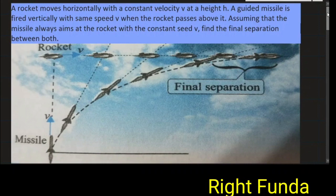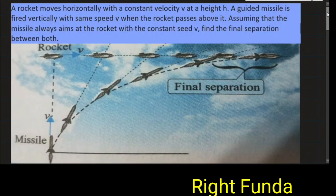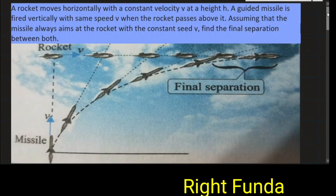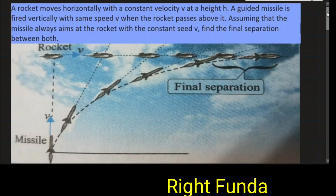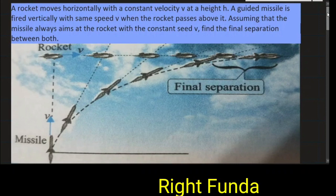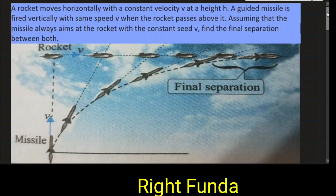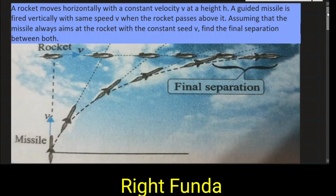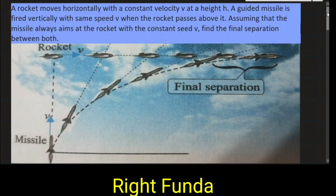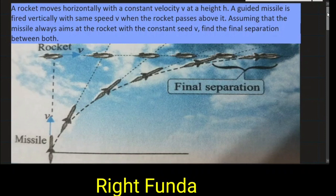A rocket moves horizontally with a constant velocity V at a height H. A guided missile is fired vertically with the same speed V when the rocket passes above it. Assuming that the missile always aims at the rocket with constant speed V, find the final separation between the rocket and missile.